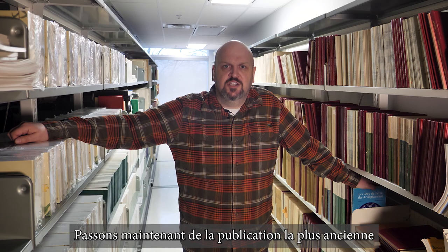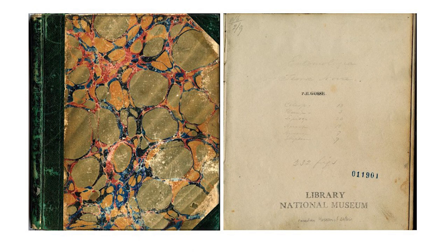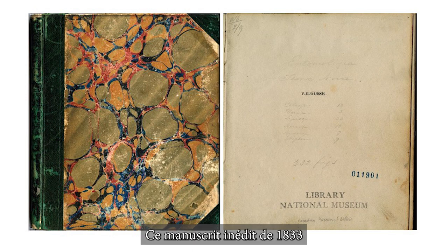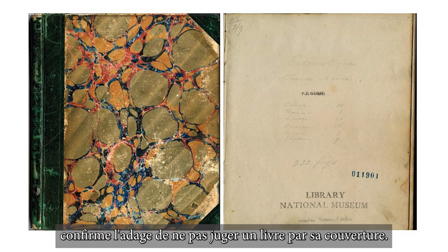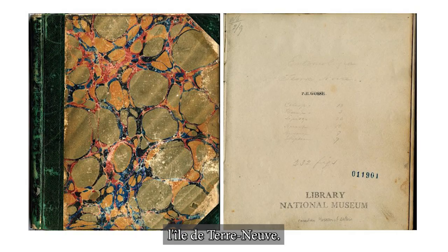Moving from the oldest publication, let's talk about the most unique. This unassuming volume is Entomologica Terra Nova by Philip Henry Gosse. This unpublished manuscript from 1833 proves the old adage — do not judge a book by its cover. This publication is the first systematic study of entomology on the island of Newfoundland.